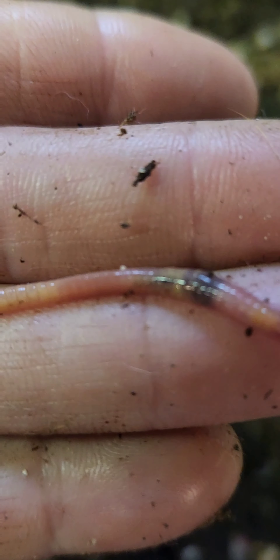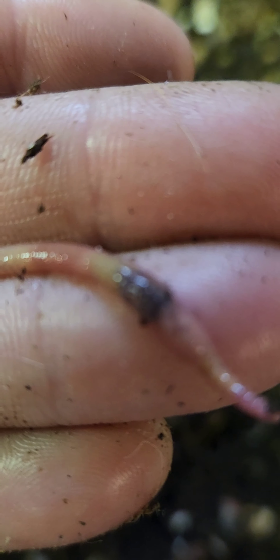Hold on, guys. Let me flip this worm up so you can see the mouth end. And this black there must be food that it just ate. And it's probably...